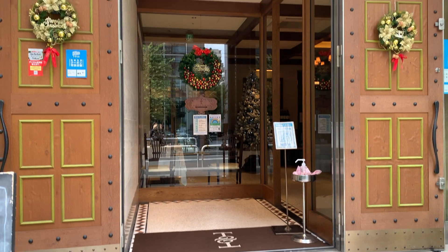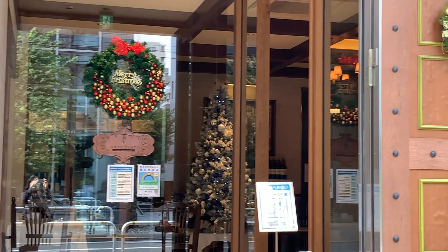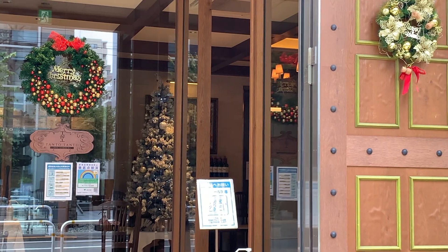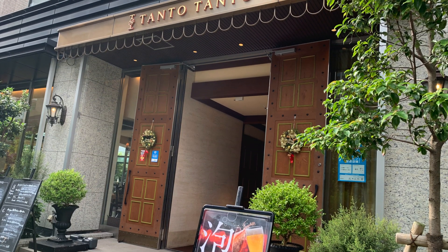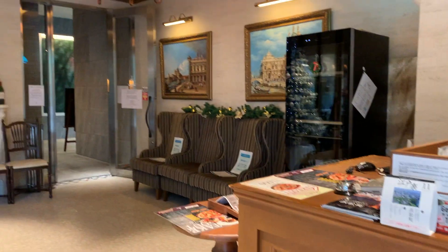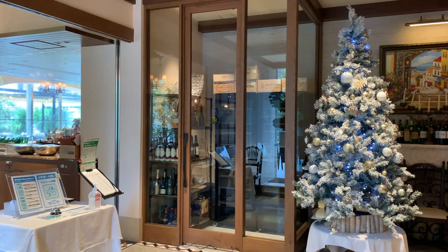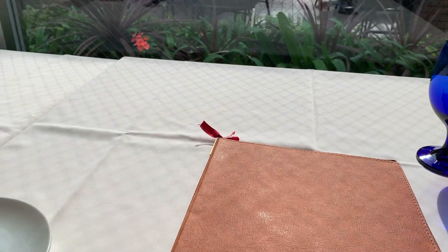This is the Gotanda branch, which is only two minutes away from the JR station, located in the Mitsui Garden Hotel. This one has been opened for a few years. There are around seven branches in Japan. The ambience of the restaurant is very stylish and classy, and at the same time it's very open and warm.